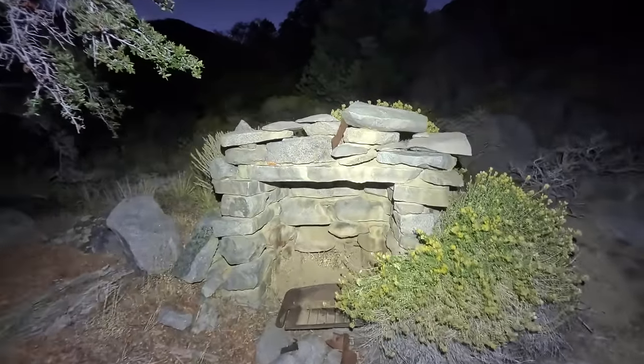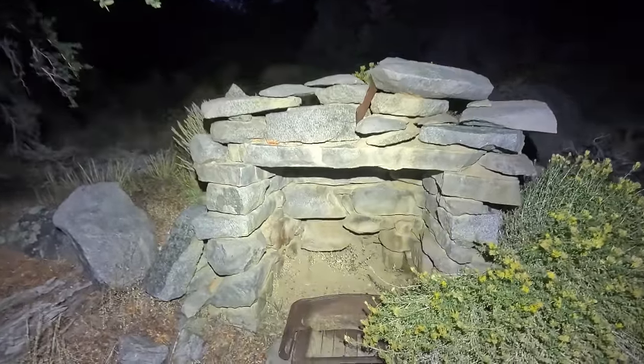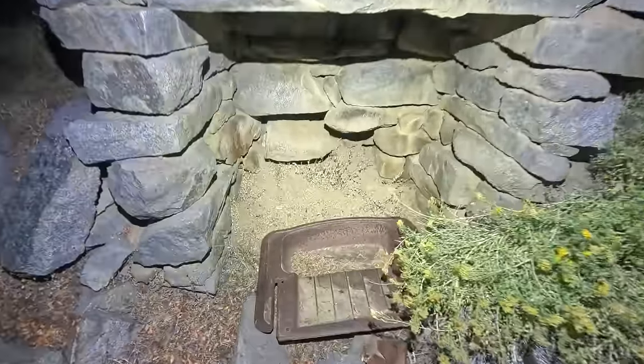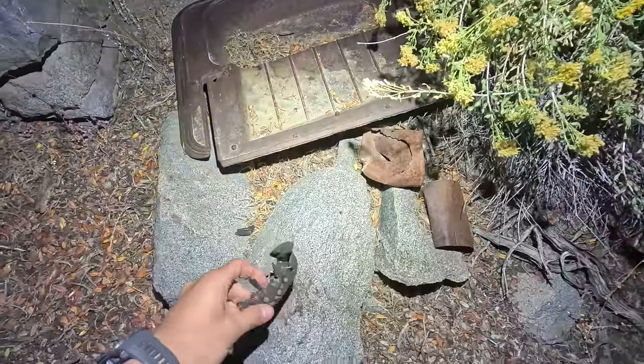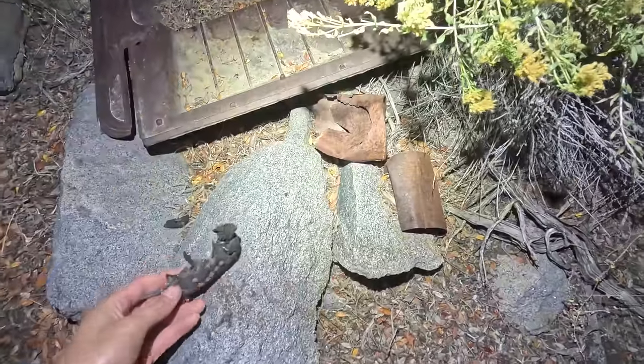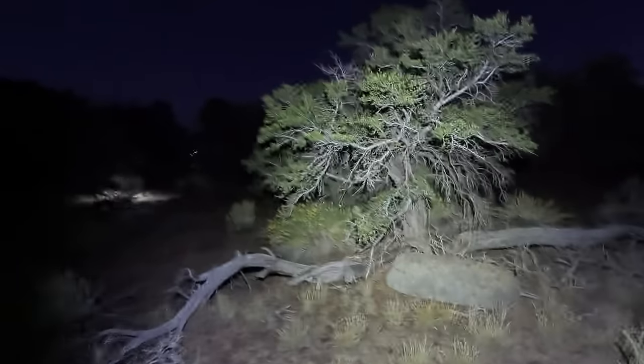We did some more hiking and right here we got an old stone chimney. We've got remnants of an old cast iron stove, what looks like a boot heel plate with the nails still in it, and a couple cans. Right back here there's another really cool find.